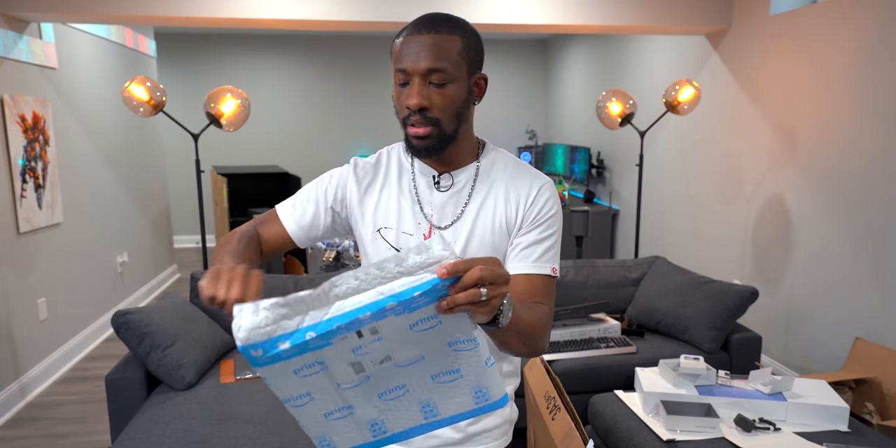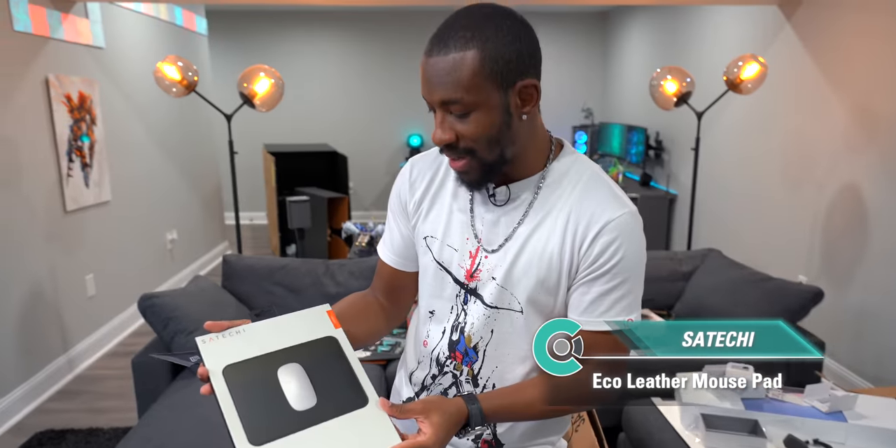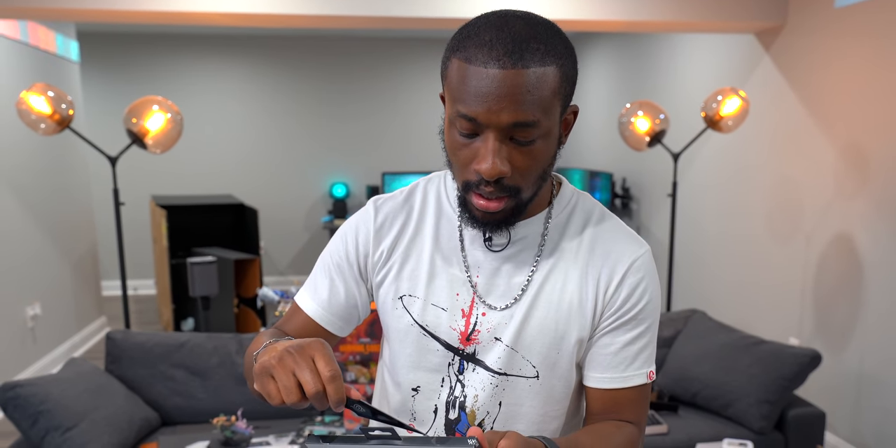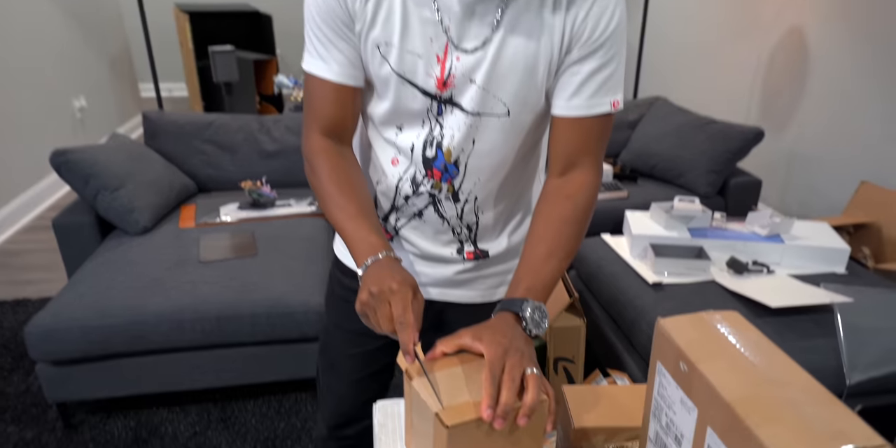Also from the P.O. box, the smaller leather mat — good if you just want it as a mouse pad rather than a giant desk mat. It still looks clean.